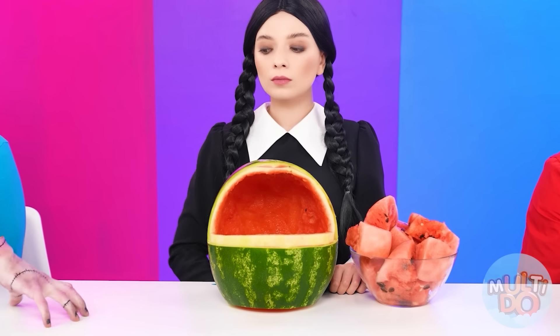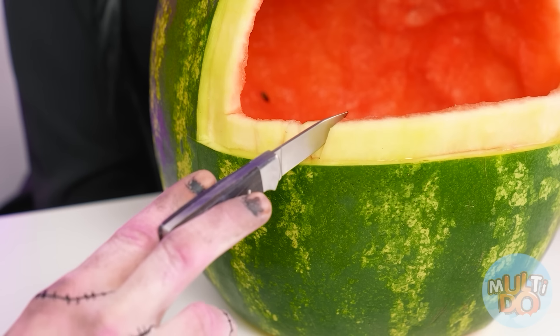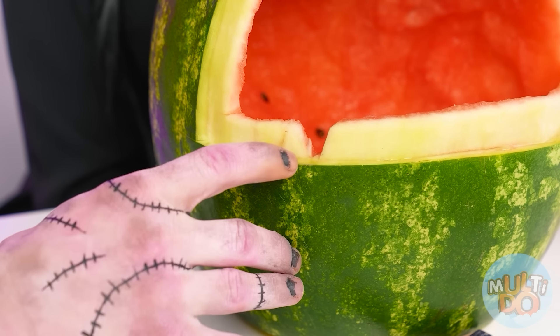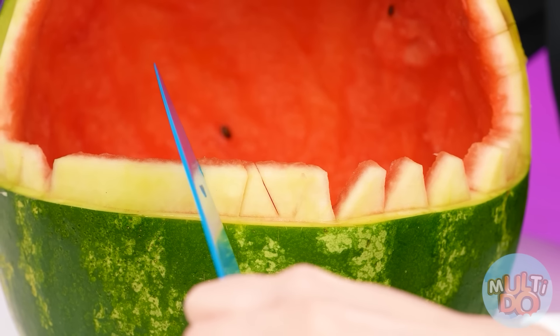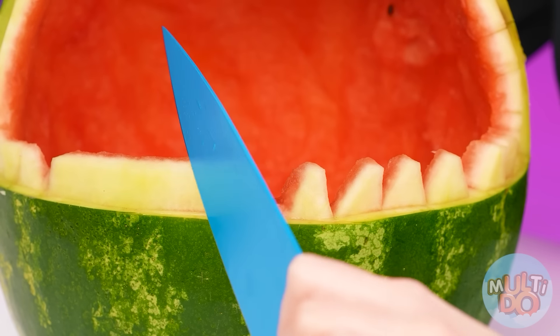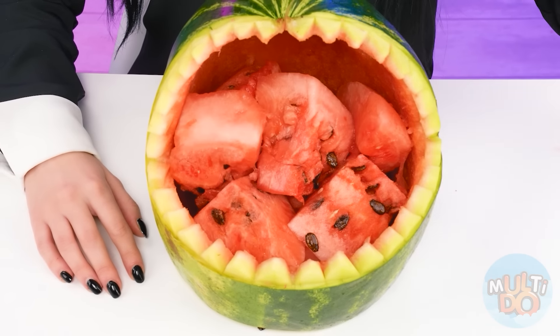Come here, I need your help. Hold the knife and cut out the shape, just like from the shark. Great job, keep going. We'll make his fangs and teeth sharper. Now let's put everything back.